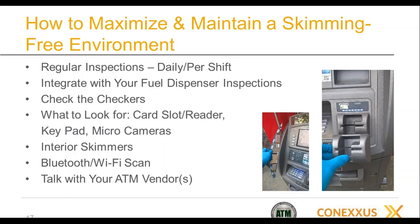We recommend regular inspections every day and, if possible, every shift. We recommend integrating these with your existing fuel dispenser inspections — presumably you're already looking at the fuel dispenser for skimming or other mischief, and this can become part of that regime. It's basically the same kind of issue with a keypad and similar things to look for. You need checks and balances in place — there have been instances where store personnel were compromised by bad guys to allow skimming to go on.